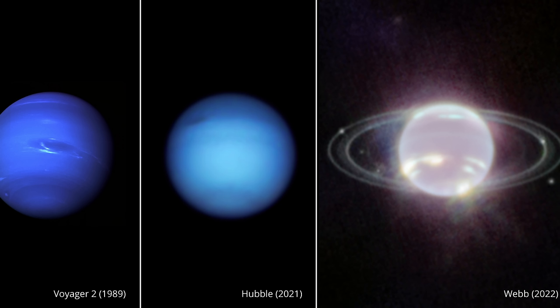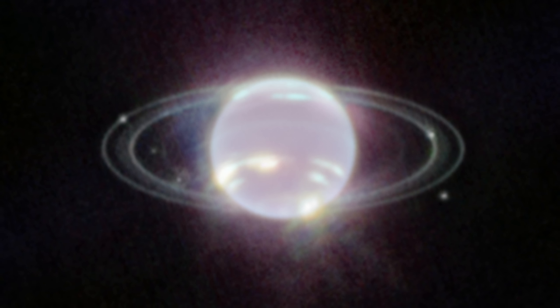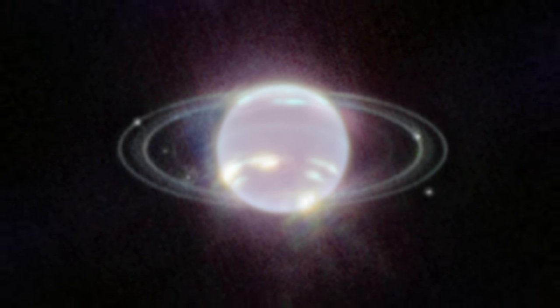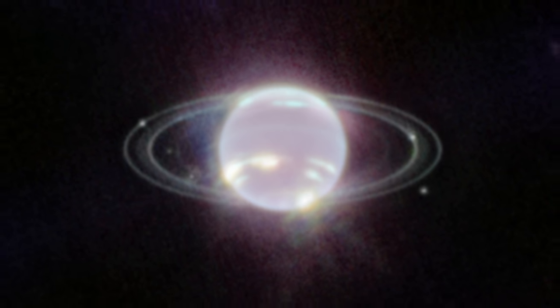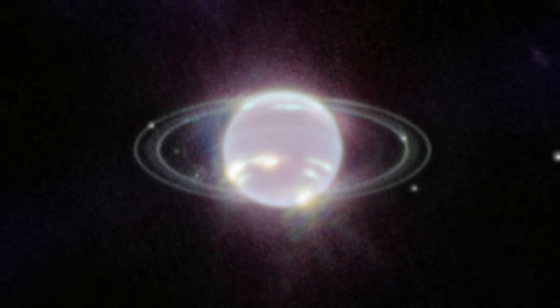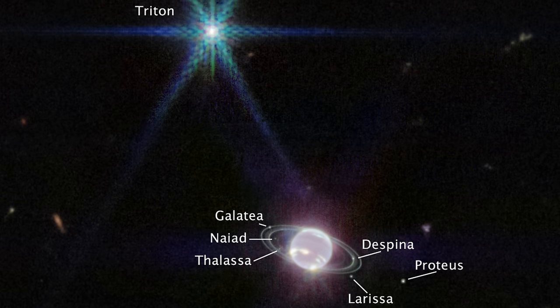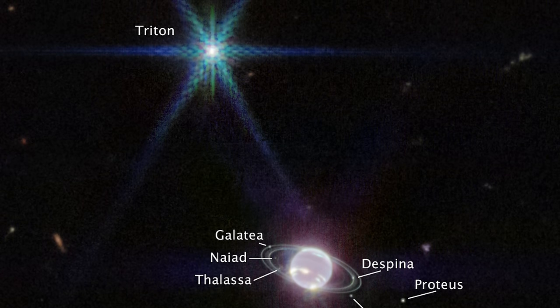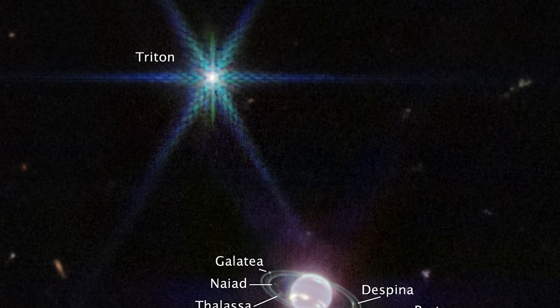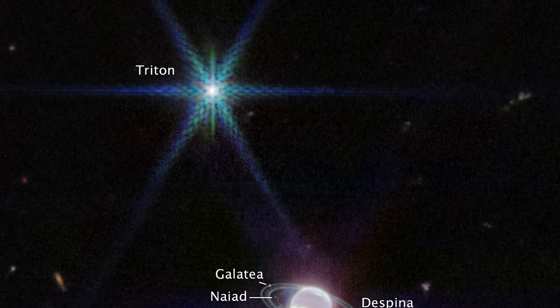Then we had some other beautiful images of other objects in the solar system. For example, here's what Neptune looks like compared to observations from the Voyager and the Hubble Space Telescope. What's really impressive about this image is, apart from the rings, the fact that we also see various weather patterns and spots on Neptune visible because of temperature differences in the atmosphere. And if you look at the larger image, you also get to see an extremely bright object — Triton, the moon of Neptune — which we believe was captured a long time ago and is most likely extremely similar to Pluto.